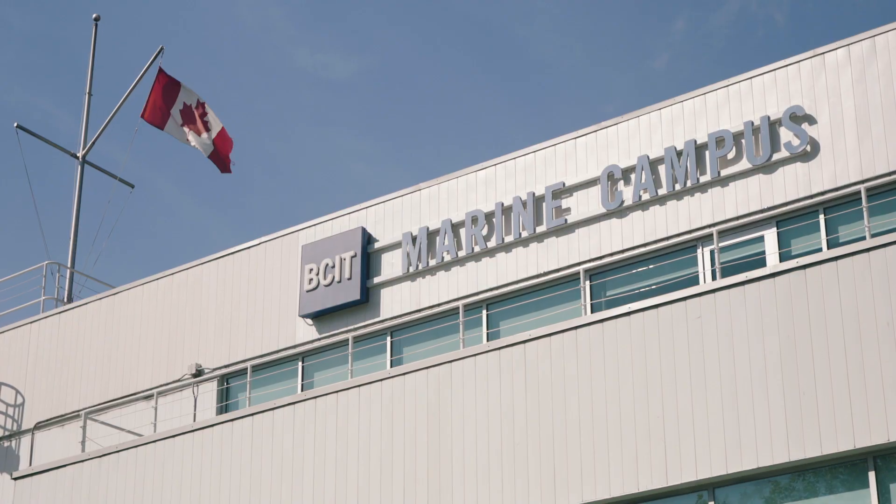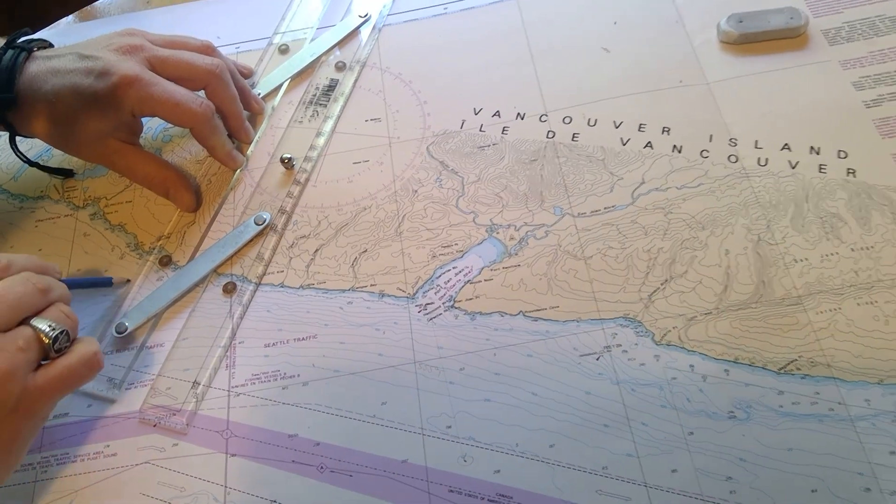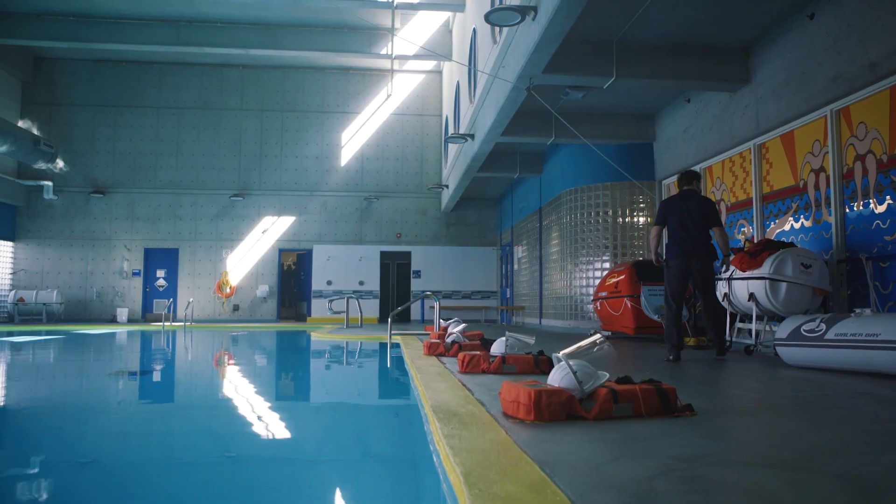Well hi there, welcome to the Marine Campus. It's a pleasure for me to talk to you today about all the safety protocols that we put in place in order to ensure that students, staff, and faculty are safe working here at the Marine Campus.